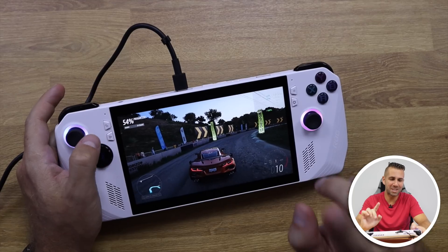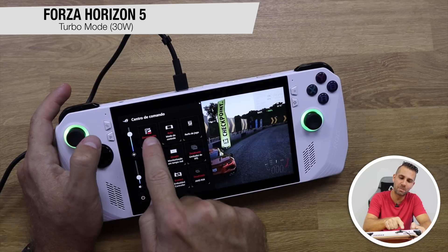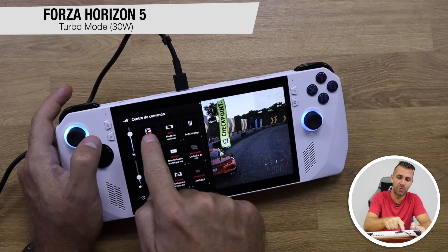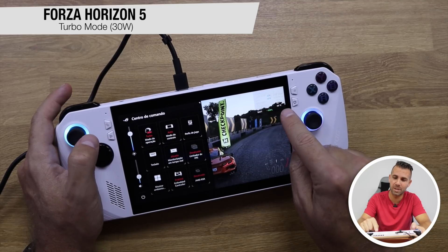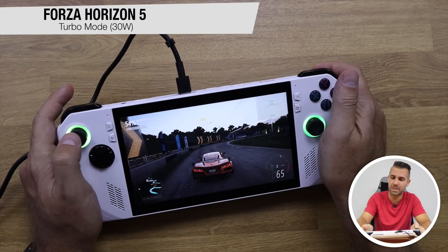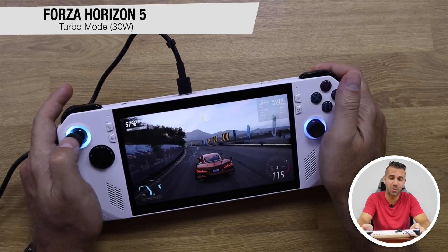One thing I was missing: if we go to settings, I was playing on performance mode, but there's also silent mode which only consumes 9 watts, performance mode, and turbo mode. Switching to turbo mode makes a big difference — at medium settings we're going from around 40 FPS up to 70–80 frames per second, which is really awesome.